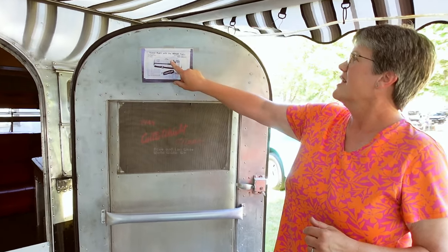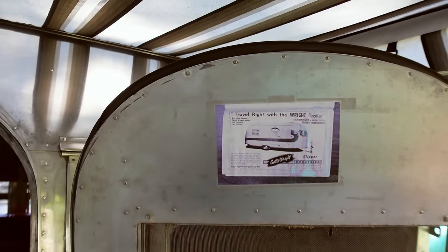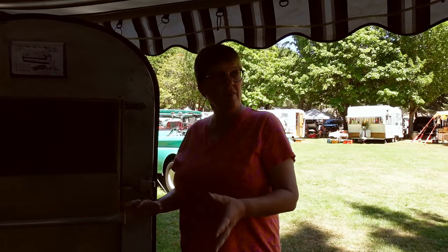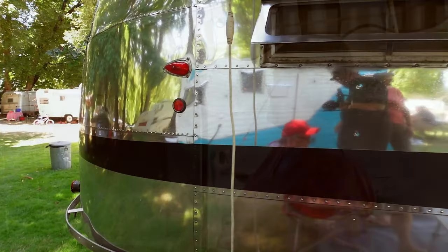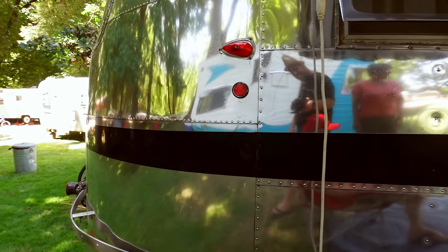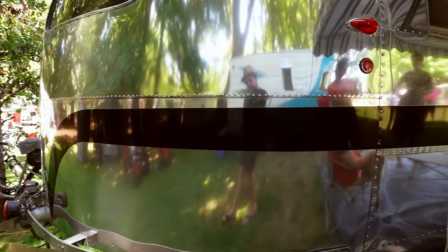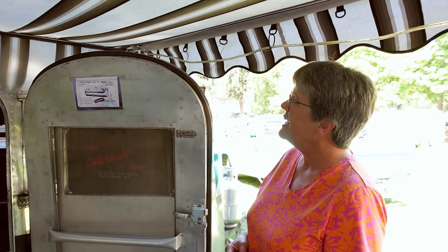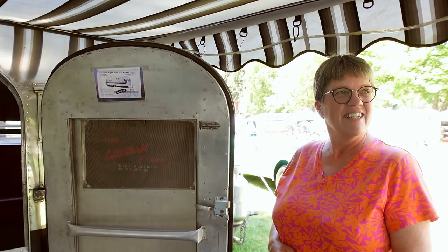We finished it off based on the original advertisement, and if you notice on the advertisement there's this stripe. When we got the trailer all done we decided to put the stripe on — part of it was because we had never seen it on any trailers. Even trailer experts like Tim Hines out of Florida told us they hadn't seen it either. So Dave went ahead and did it in vinyl, and we thought we'd take it off if we didn't like it — but we actually really liked it once it was on.